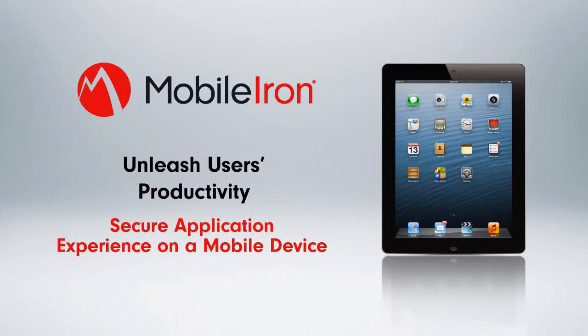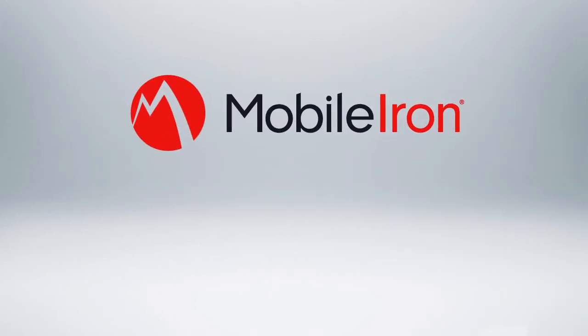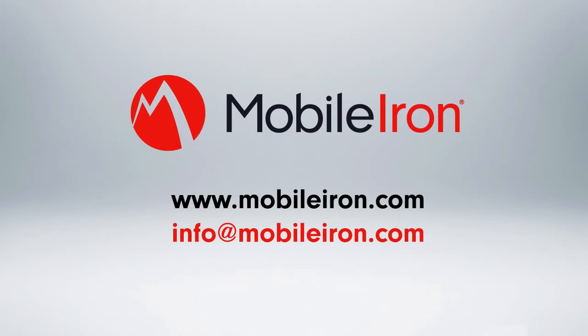The MobileIron Mobile IT Platform puts you on the path to becoming a successful mobile-first organization. To learn more about MobileIron's Mobile IT Platform, please contact us today.